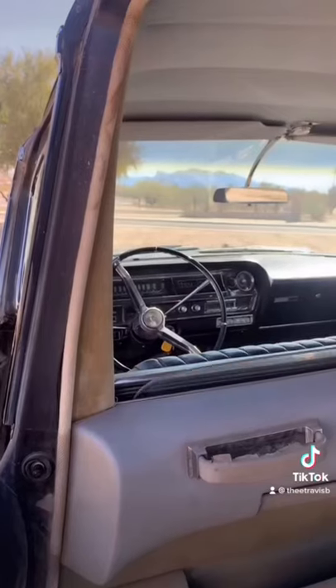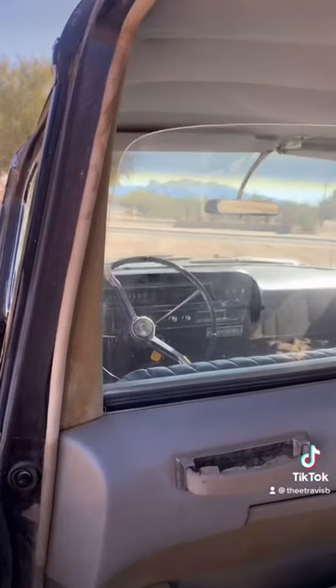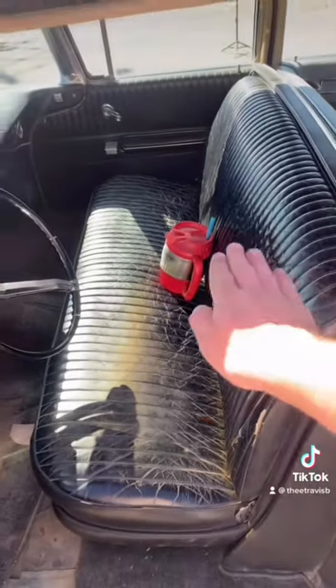I did notice this switch below the dash, but I thought it controlled the partition divider between the front and back passengers. That switch actually controls the entire front power bench seat.